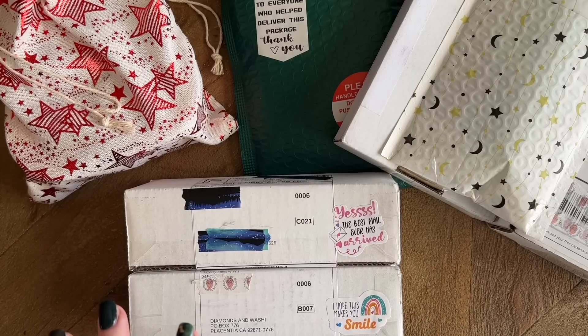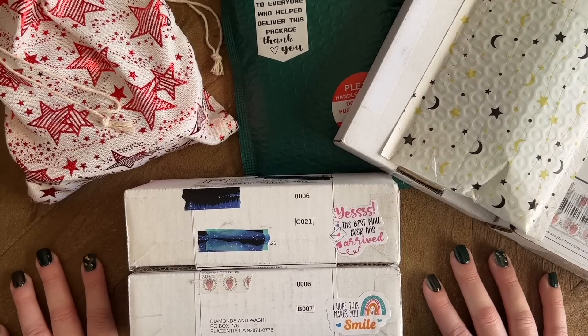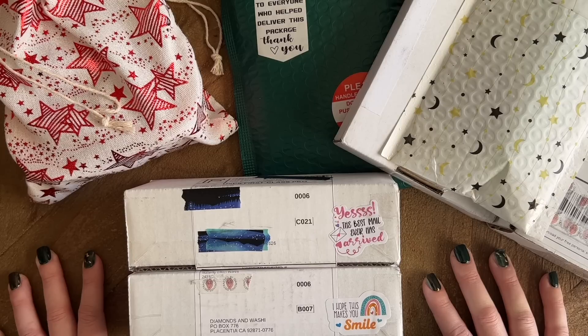I also have a couple of happy mail things to show you in this video — just some very sweet things that were sent over by friends. I will link to all of these shops down below in the description box. I'm also going to link to their socials — Instagram, Facebook groups, Twitter, any sort of social media platform they have, I will do my best to link to. Even if you're not looking to make a purchase today, going and hearting a small shop on Etsy or giving them a follow on Instagram are really fantastic free ways to support small shops in the community.